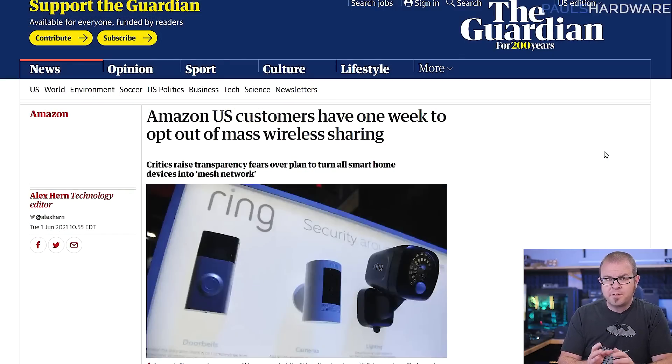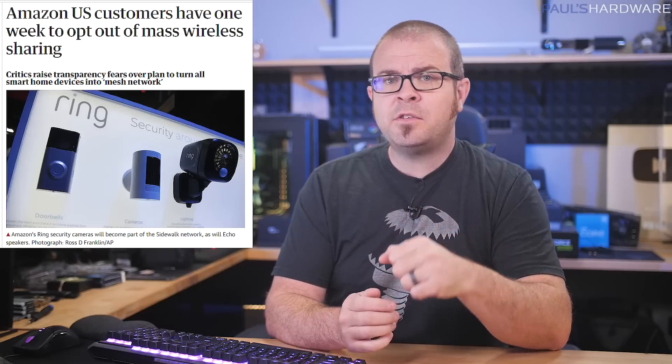Amazon is pressing forward with their plans to enslave the human race's Wi-Fi by turning every Echo speaker and Ring security camera in the US into a shared wireless network. They call it Amazon Sidewalk, which sounds benign until you realize they're creating vast city-wide mesh networks of Internet of Things devices that customers have been given precious little time to opt out of. June 8th is the deadline — Ring and Echo users were given one week, and you now have two days. Better hurry.